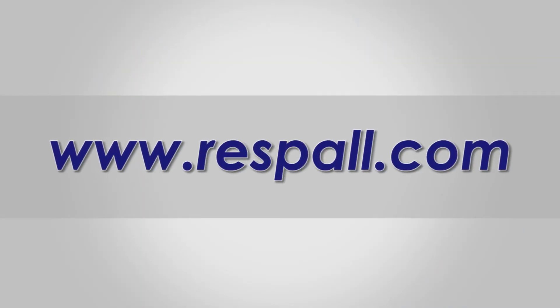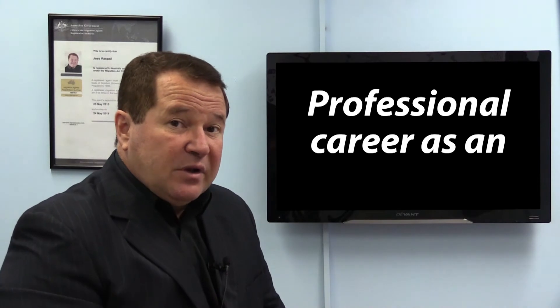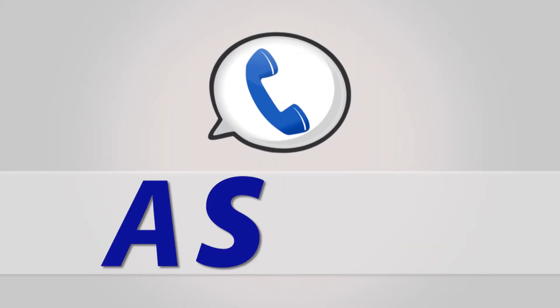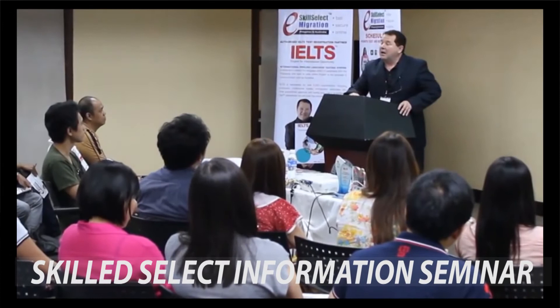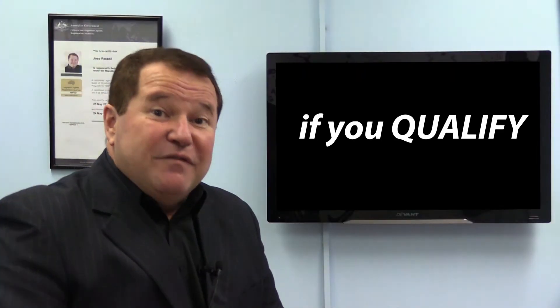Please feel free to contact us on our website, or better still, provide us with more information about your professional career as an electrical engineer on this website, or the web link which is in the description box below this YouTube video. We will assess you ASAP and organise a time and date to attend our Skilled Select information seminars, or meet with us immediately at our Makati City office if you qualify.